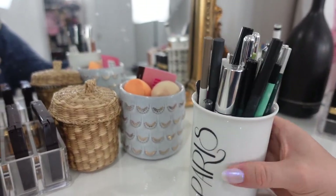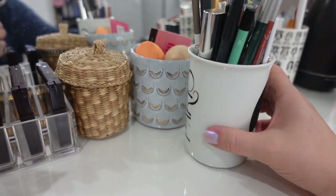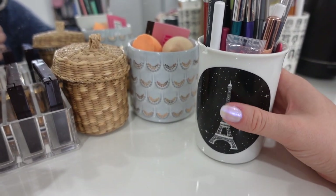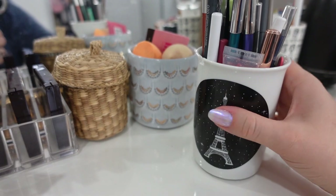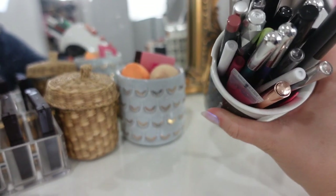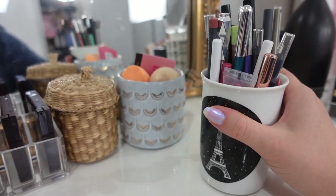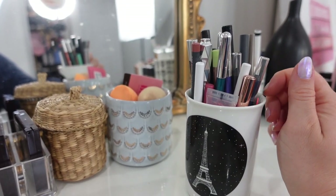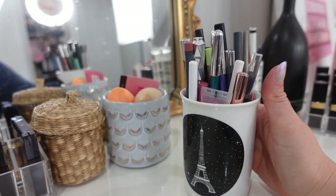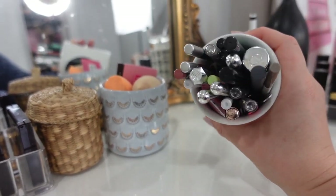Over here I have more eye sticks in a different container — a little jar I got at the Louvre. All of these are questionable; they might be expired or dried out. I've put them in a quarantine zone. As I'm doing my makeup, I'll try them, and if they're not working the way I want, I'll throw them out. It's kind of like a chopping block.